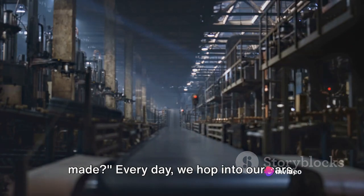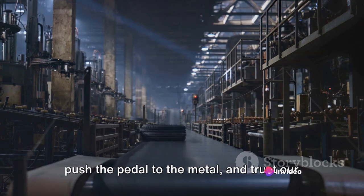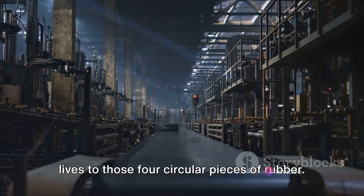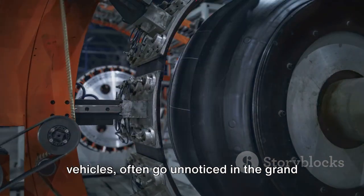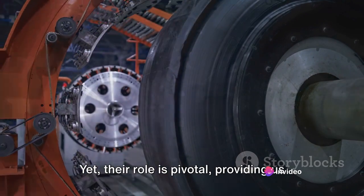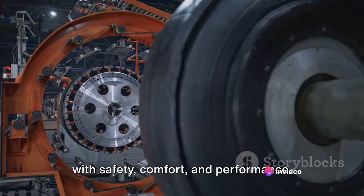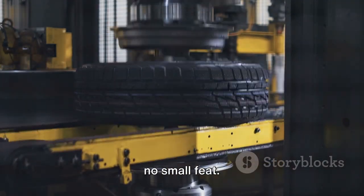Have you ever wondered how tyres are made? Every day we hop into our cars, push the pedal to the metal and trust our lives to those four circular pieces of rubber. Tyres, an essential component of our vehicles, often go unnoticed in the grand scheme of things, yet their role is pivotal, providing us with safety, comfort and performance. Creating these marvels of engineering is no small feat.